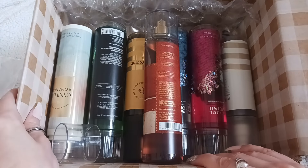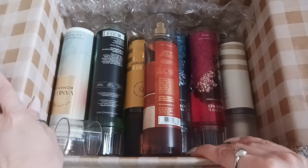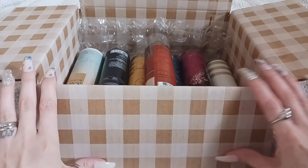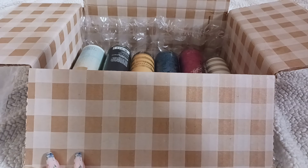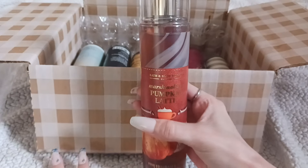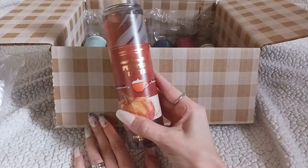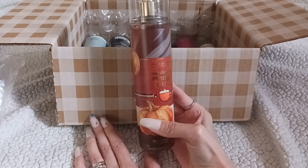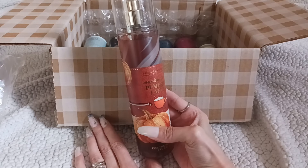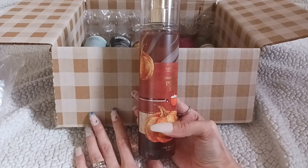So I'll pull out each one and show you guys. First up we have Marshmallow Pumpkin Latte. I actually have the lotion for this from last year, but I skipped out on the fragrance mist, so we'll see about this one.